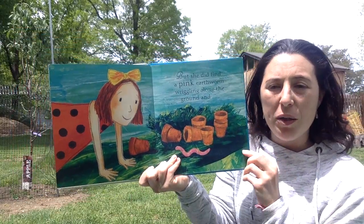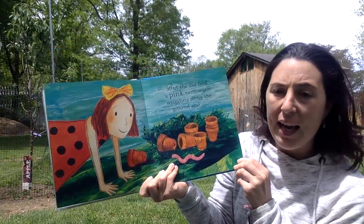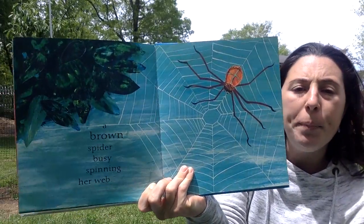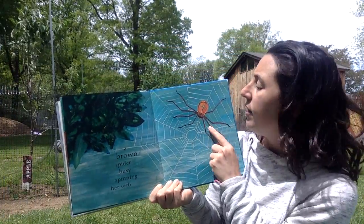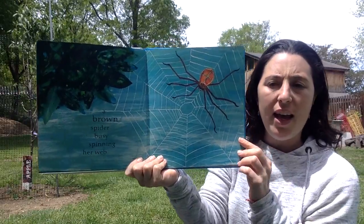But she did find a pink earthworm wriggling along the ground. Eww! I know Owen in my Pre-K 3 class likes playing with earthworms. And a brown spider busy spinning her web. Friends, spiders are not insects — they are arachnids because they have eight legs.